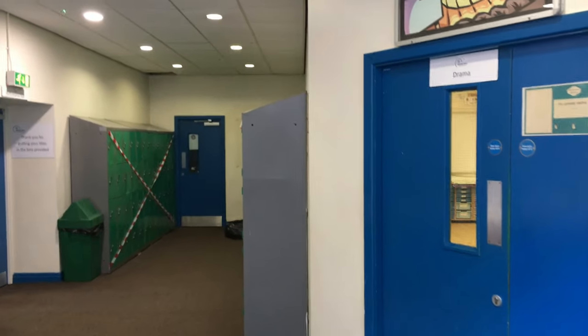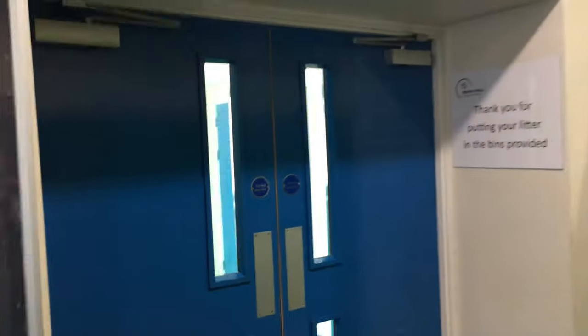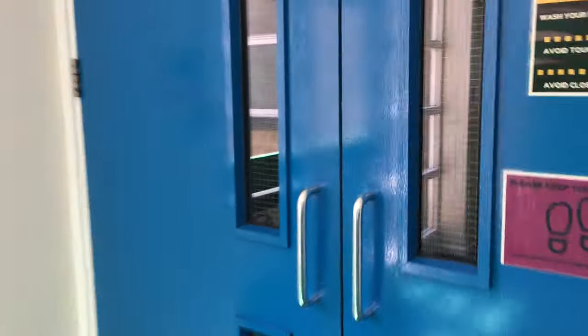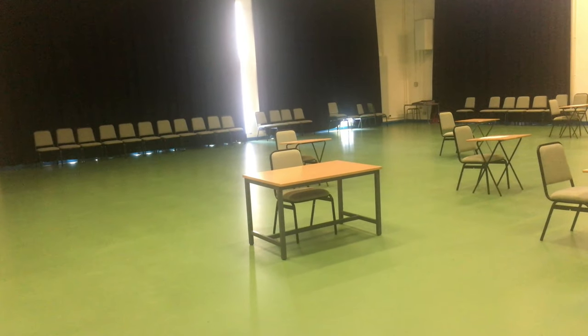Here is the drama studio. We are now going to go into the performance hall. In the performance hall, you will have a weekly assembly. You will need to come into the assembly silently. Before you come into assembly, you'll be lined up somewhere on the concourse or in the dining room, preparing yourself to come into assembly silently.